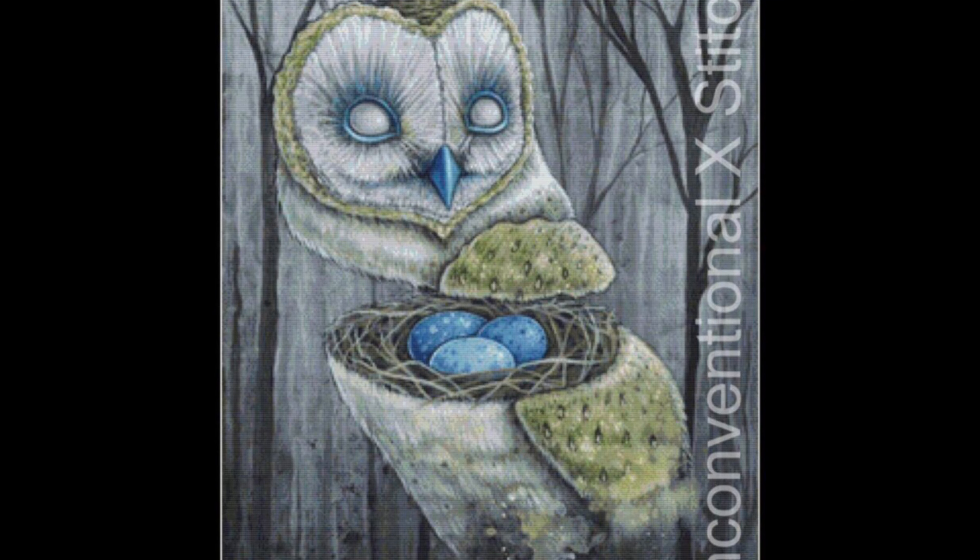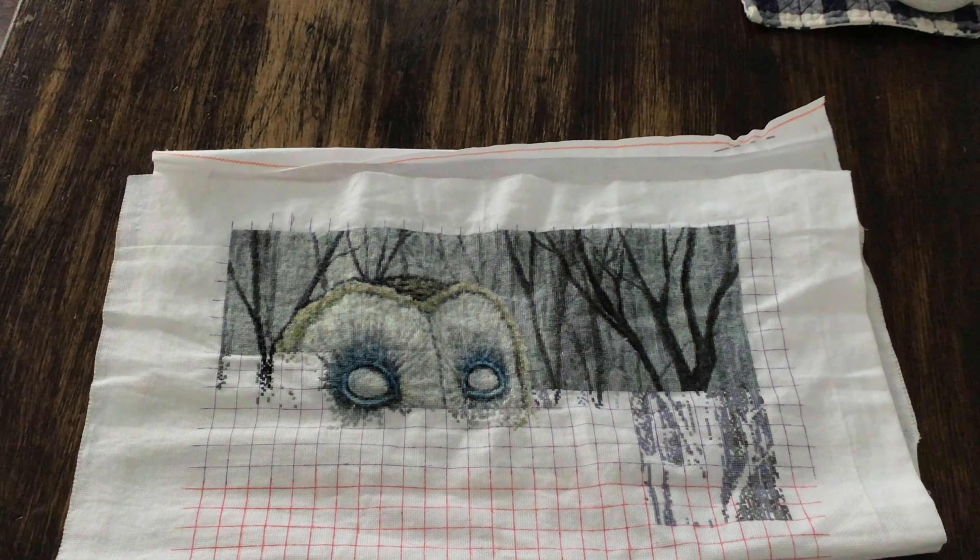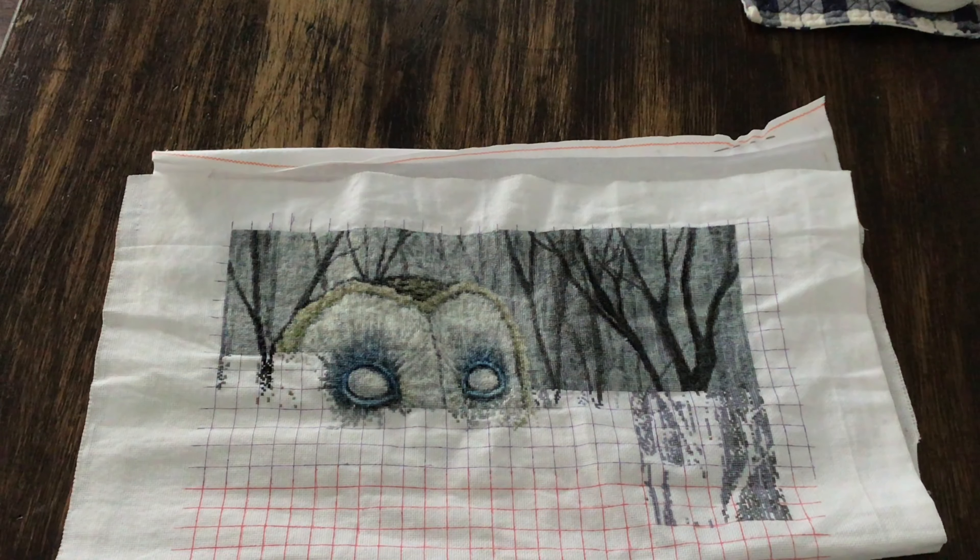Now for my plans for February. Nerthus will be my focus piece and my goal is to get at least 10,000 stitches in. A page has roughly 3,400 stitches, so if I do 10,000 I'm easily completing three pages.